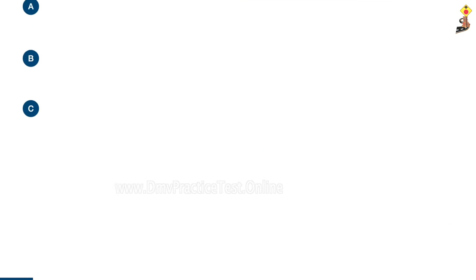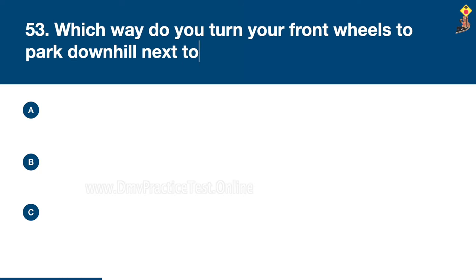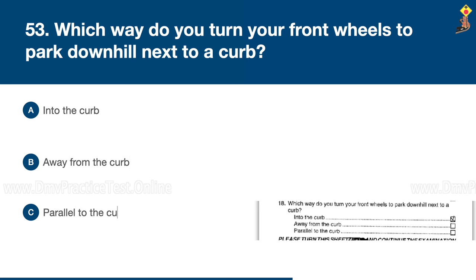Question 53: Which way do you turn your front wheels to park downhill next to a curb? Into the curb, away from the curb, or parallel to the curb. Congratulations, the correct answer is A: into the curb.